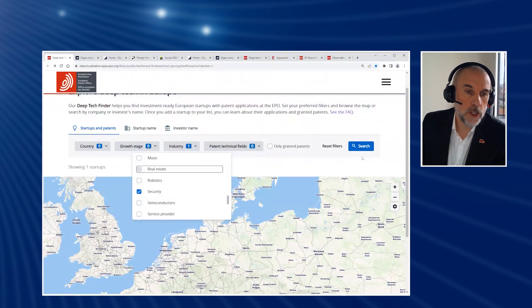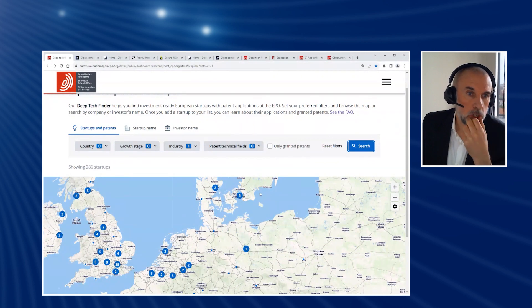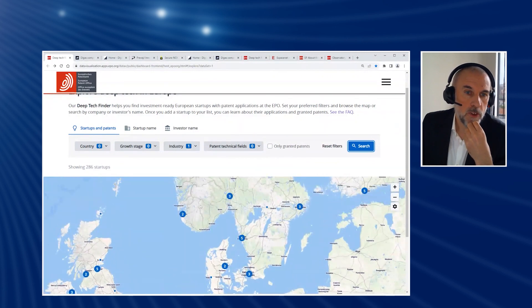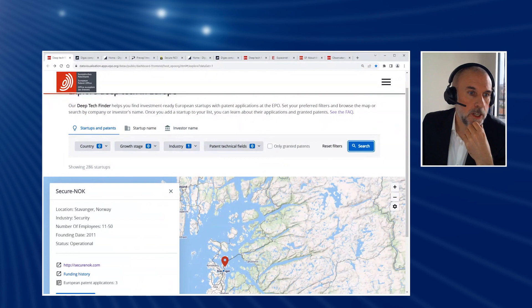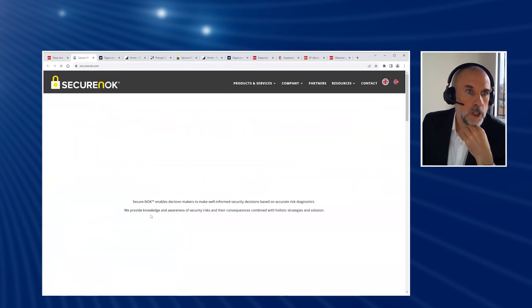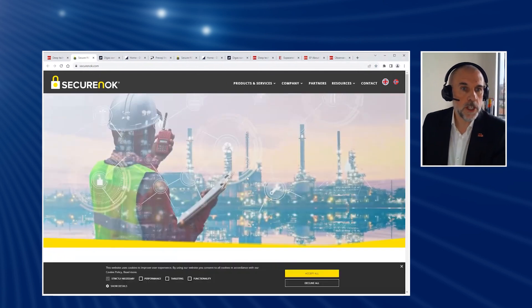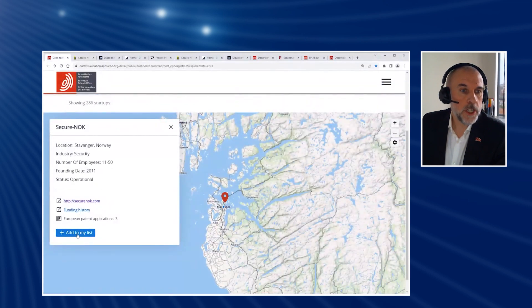So let's pick security as an example. We've also got all of these technology fields, which I'll speak about in a moment. But even if you were to do a search just by industry, we can zoom in here and find, for example, Secure NOC and find out what they're up to. We can see that they are into cybersecurity. We can look at their funding history in Dealroom — they've got three patent applications. If we add them to our list, we can go and have a look at their patent applications.